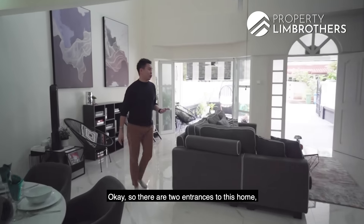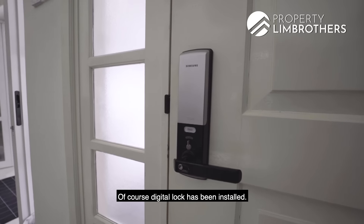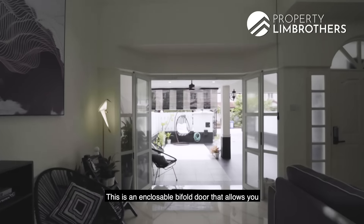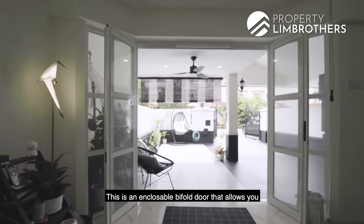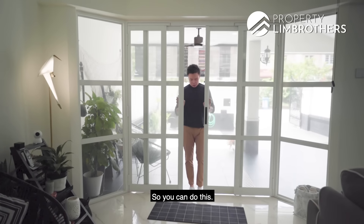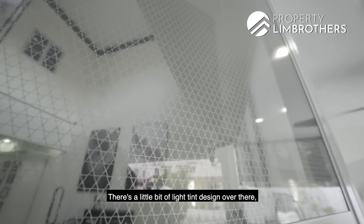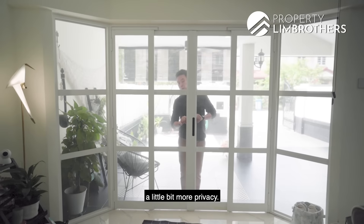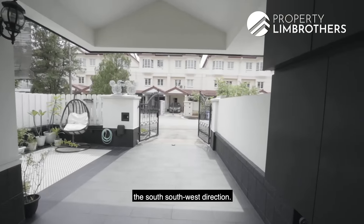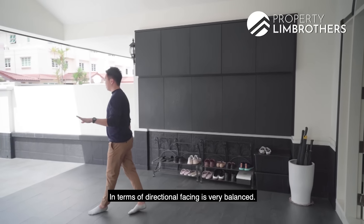There are two entrances to this home. You have this beautiful huge door over here. Of course a digital lock has been installed. This is an enclosable bifold door that allows you to close up both panels on the left and right side. There's a thin design for a little bit of privacy. Your front gate direction is facing more towards the south-southwest direction, and the back of the house is facing towards north-east — in terms of directional facing, it's very balanced.